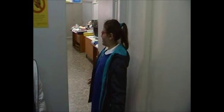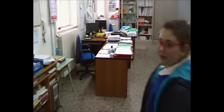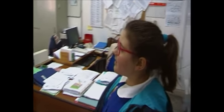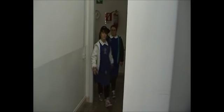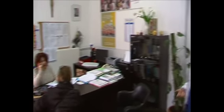Now let's go visit our office. This is where our administration staff works. And this is our administration manager. Let's go say hi to our head teacher. Hello.